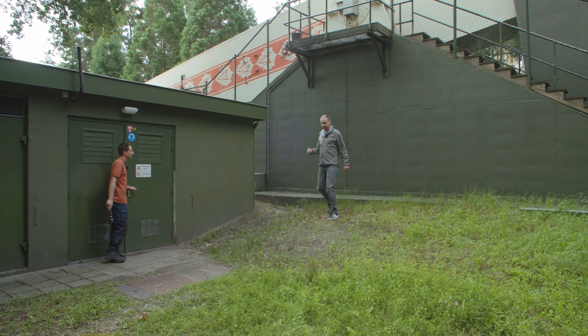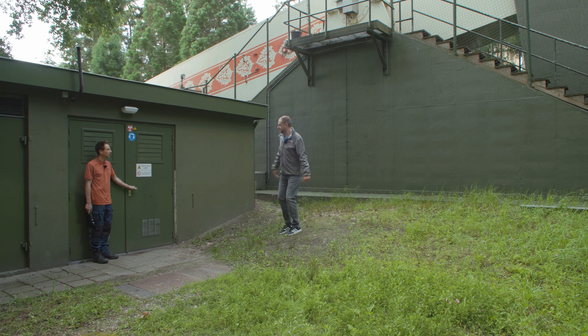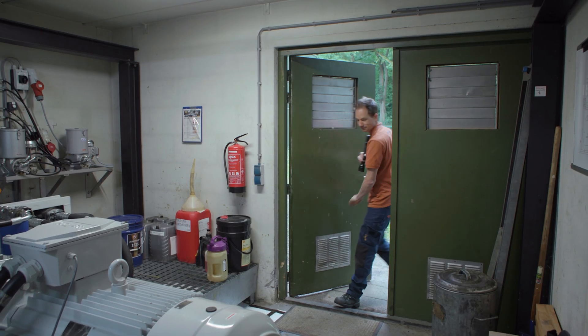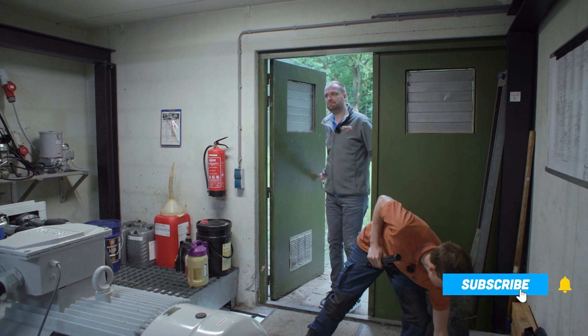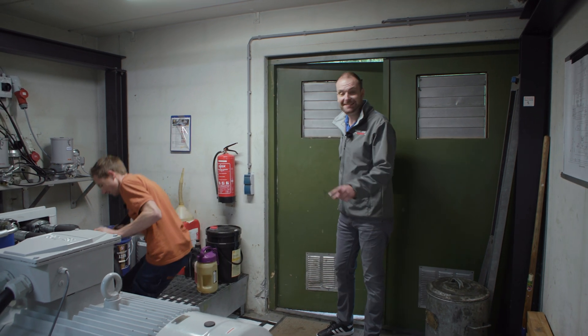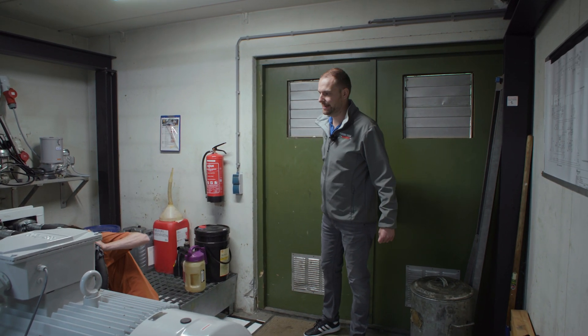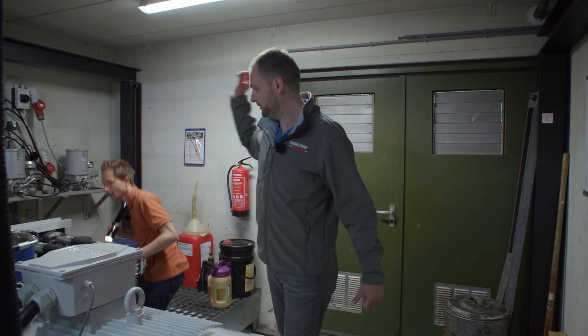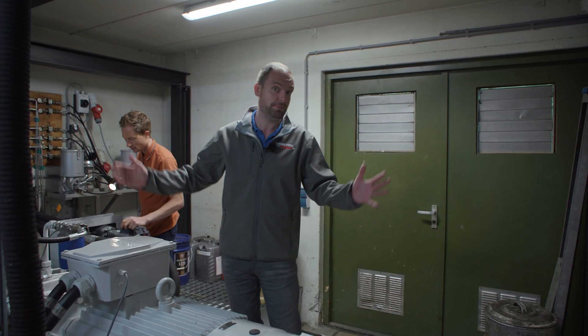This is the engine house of the pagoda — the hydraulic area of the ride. This is the electric motor of the pagoda, and this pumps the oil through the pipes, through the filters, through the cylinders of the ride. So actually this motor makes the pagoda go up.